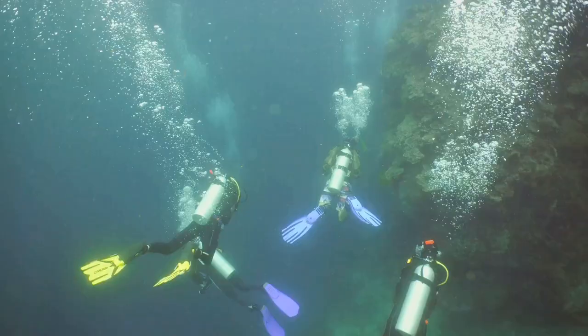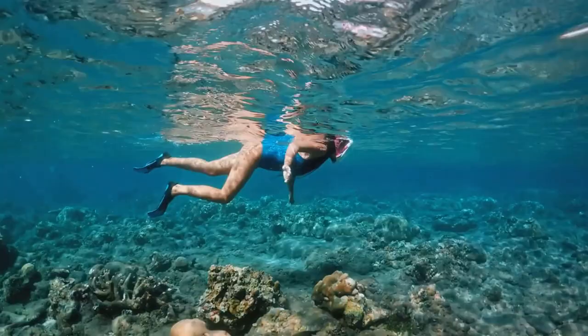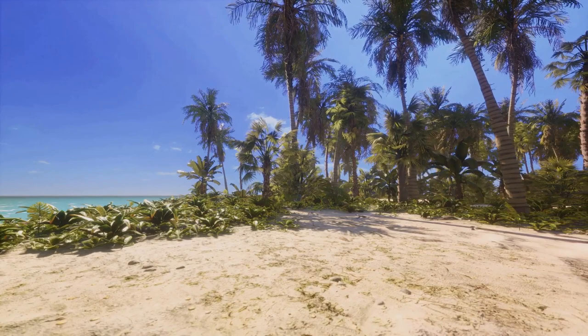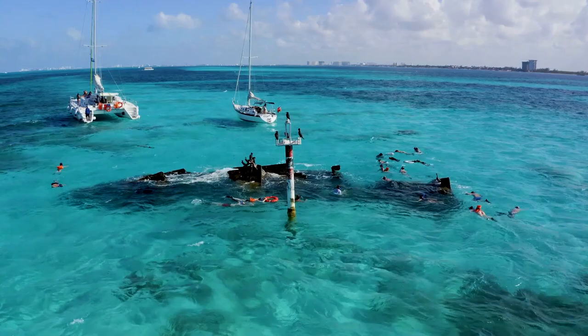Picture yourself snorkeling or diving into crystal clear waters, witnessing schools of colorful tropical fish darting around coral reefs, and maybe even catching a glimpse of a sea turtle or two. The island offers a unique combination of relaxation and adventure, with every day presenting a new opportunity for exploration both above and below the surface.